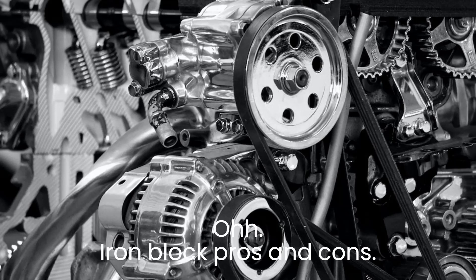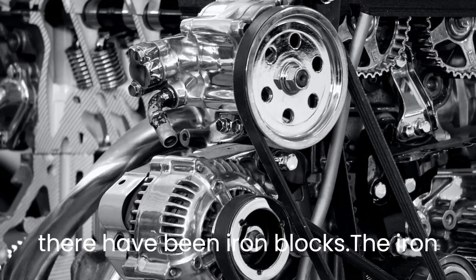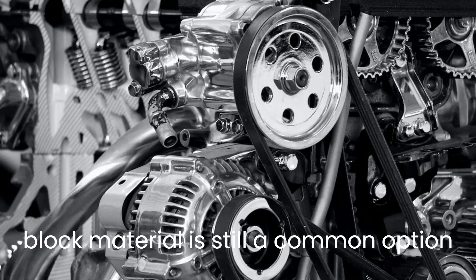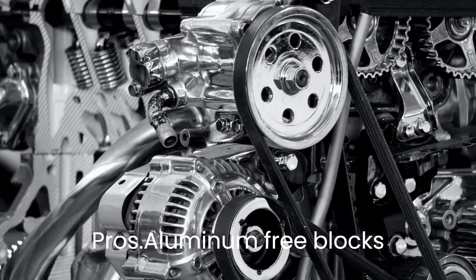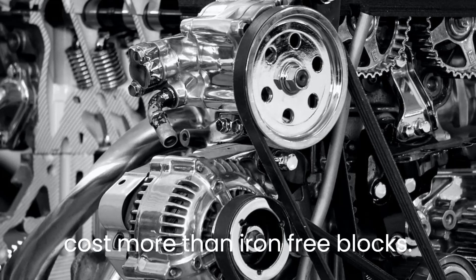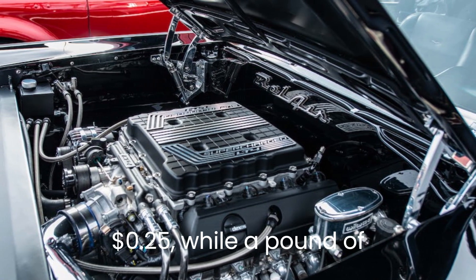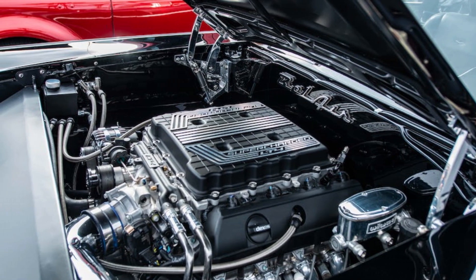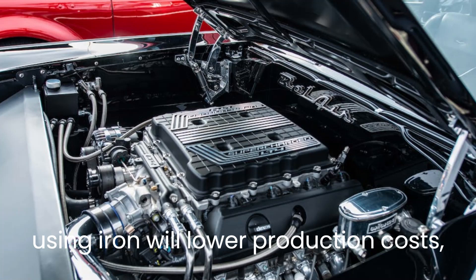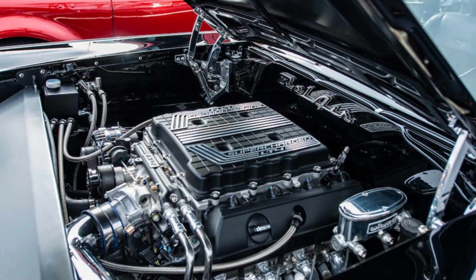Iron Block Pros and Cons. Ever since the invention of the engine, there have been iron blocks. The iron block material is still a common option for engine manufacturers today. Aluminum blocks cost more than iron blocks. A pound of iron costs only 25 cents, while a pound of aluminum costs on average $1. It's simple to accept that using iron will lower production costs, making it more desirable. Because of its durability, iron is the preferred material.